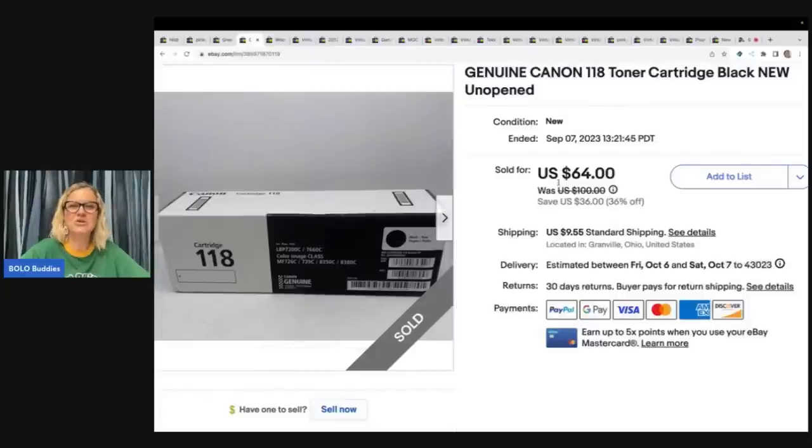The next item is this genuine Canon toner ink cartridge. My sister gave this to me, so it was free. Sold it for $54, buyer paid shipping. She's like, 'Do you want this?' and I'm like, 'Of course — I'm a reseller.'